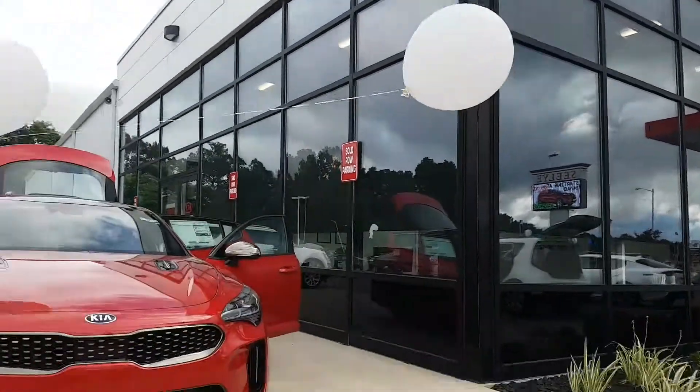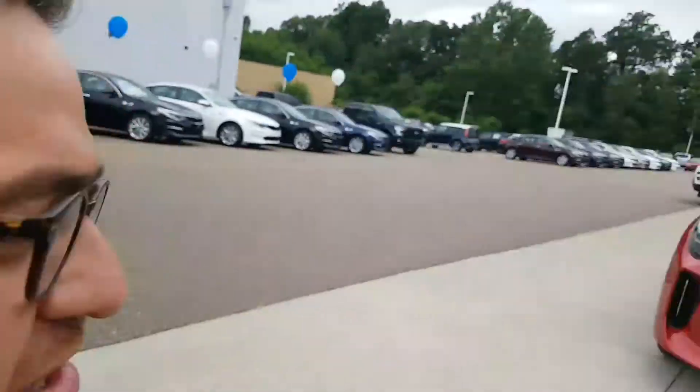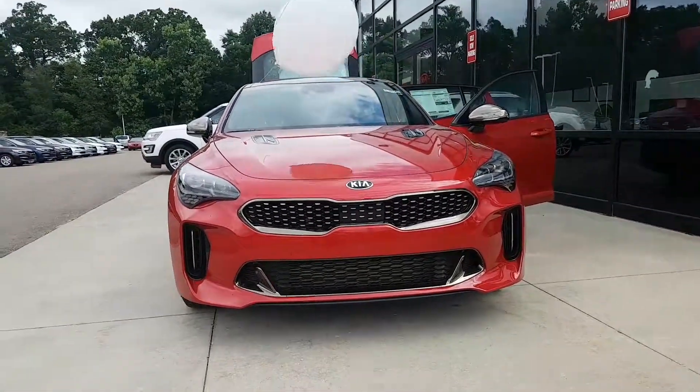Hey, good morning Rich! This is Ish over here at Sealy Kia, and I wanted to make another video of the Stinger — just get a second look at it one more time.